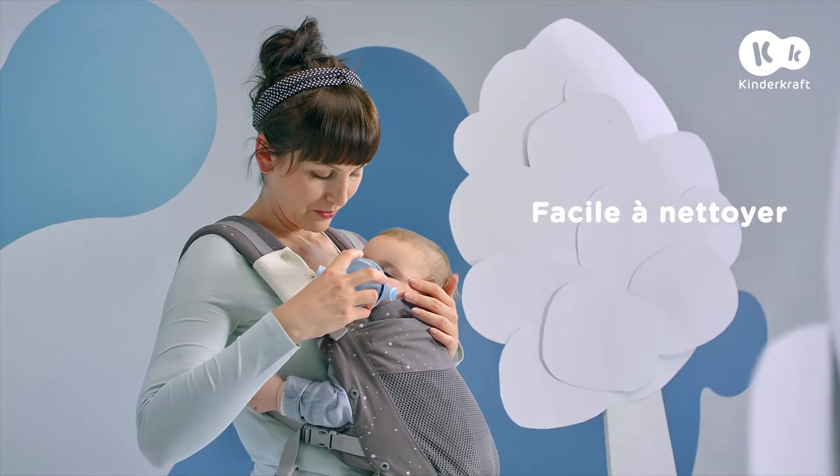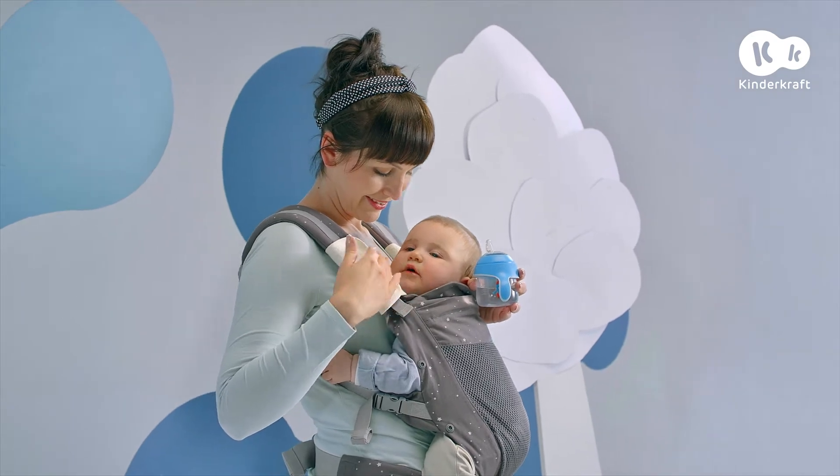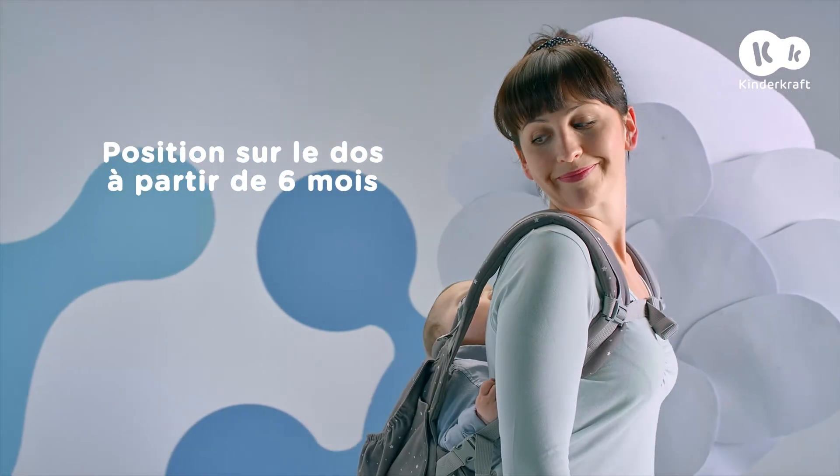Pause goûter. Oups, on est un peu sale ? Pas de problème. Huggy dispose de protection de sangles souples et faciles à nettoyer.